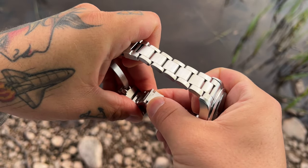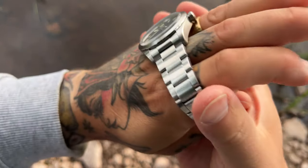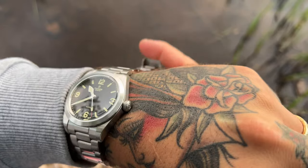Those are the pros and cons of the Tudor Ranger. Let's head over to the Tudor Black Bay Pro GMT and talk about the pros and cons on that watch.